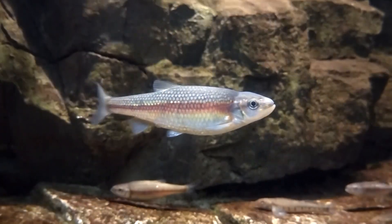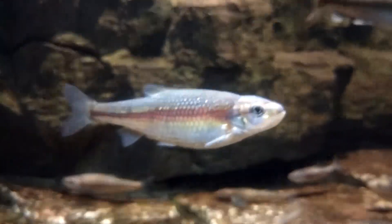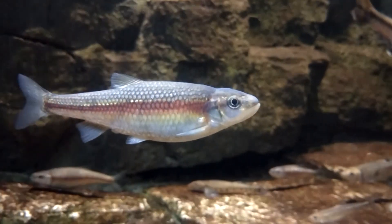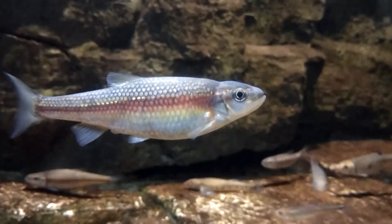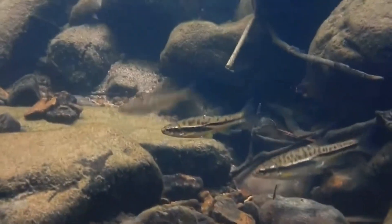The two major dace groups are the European daces and the North American daces. These fish are typically found in fast-moving water systems such as creeks and rivers. The North American species also inhabit bogs.